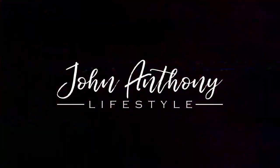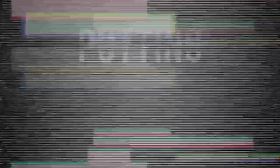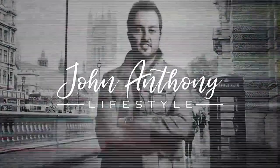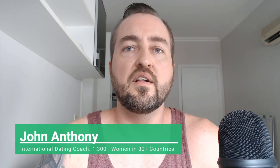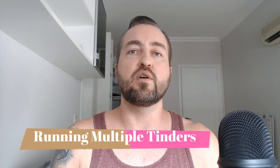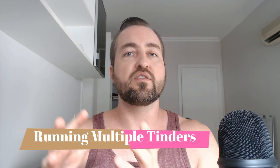What's up guys, John Anthony here from John Anthony Lifestyle. I wanted to make a video regarding running multiple Tinder accounts. I mentioned this in past videos — how you can basically horizontally scale yourself, or clone yourself, so that each profile is dragging in matches. I advocated various strategies for creating those accounts, but there's a new update I wanted to share.